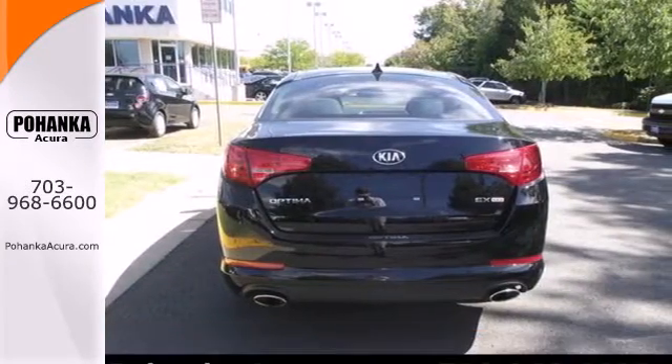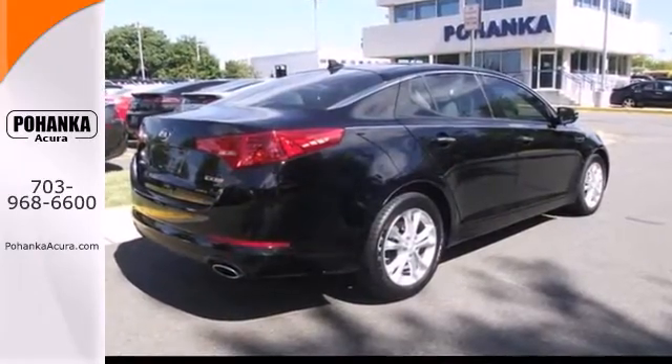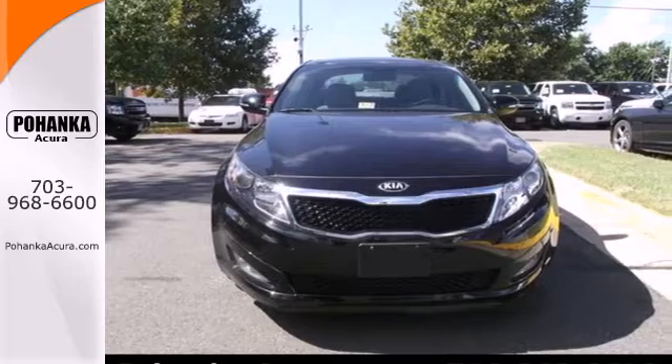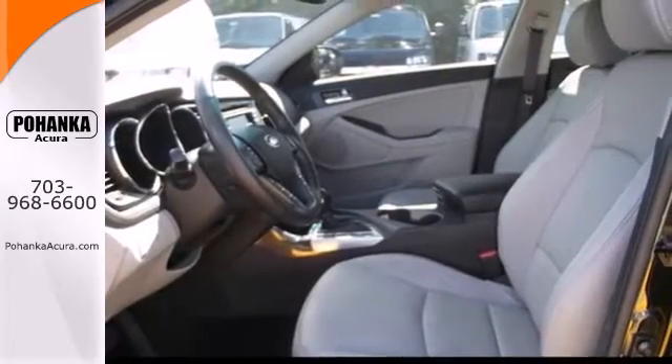Step into the beautiful cabin and you'll find it features steering wheel audio controls, heated mirrors, and fully automatic headlights. You'll also enjoy the benefits of multiple airbags, brake assist, and stability and traction control.